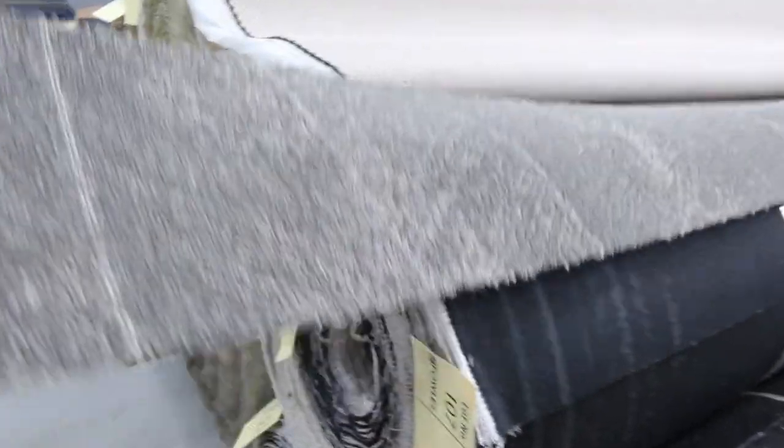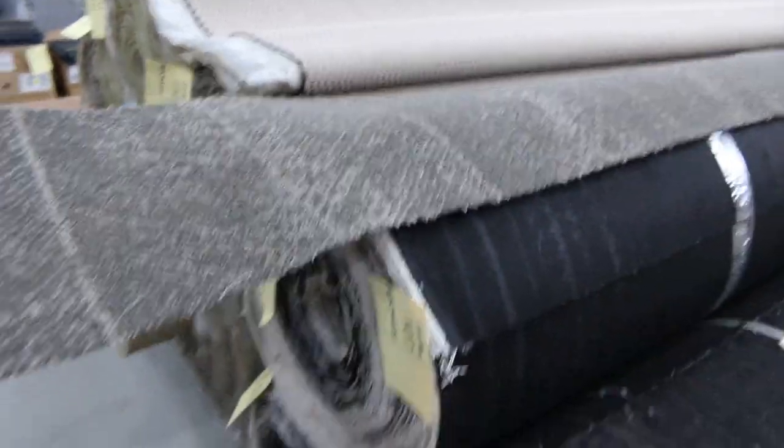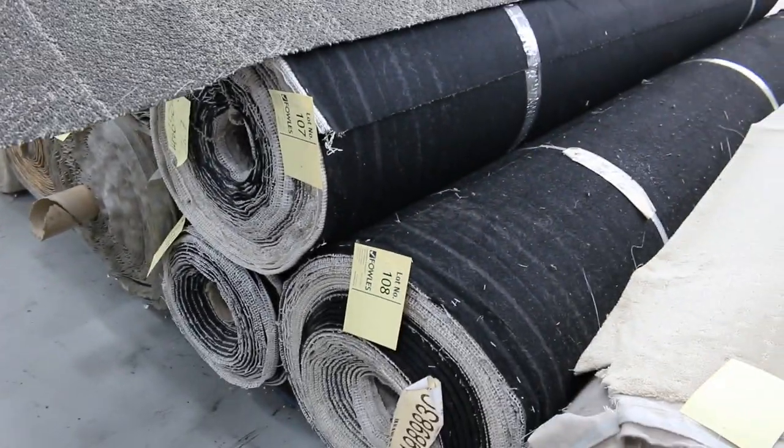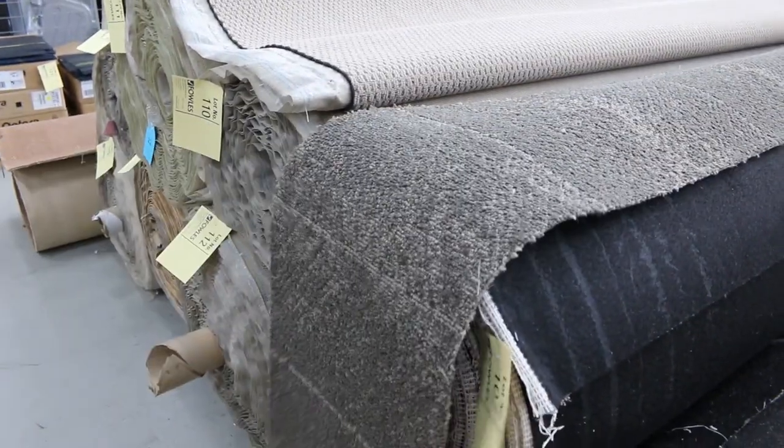We've got the commercial grade carpet — we've still got a couple of rolls of that, which has been pretty popular. It's very tough, hard wearing, good for commercial applications: shop, office, you name it. Fantastic for a rental property. Again, great value at $25 to $30, and some more loop piles there.